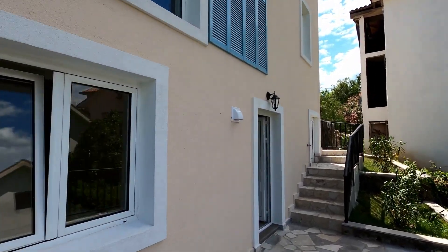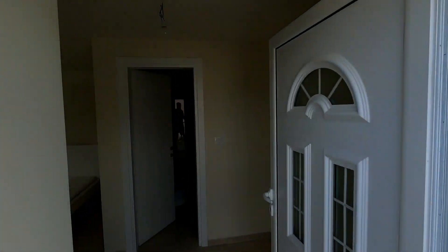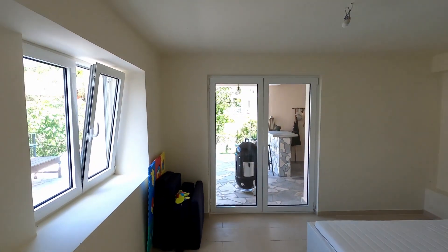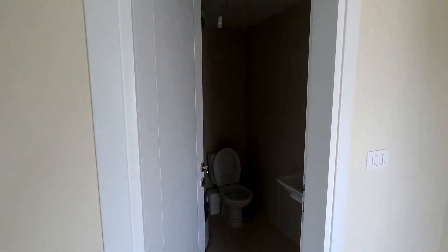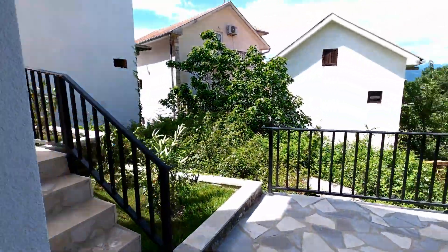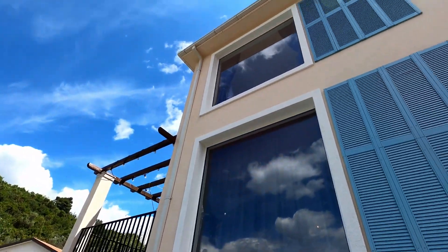And here's the third bedroom, which has its own outside access. It's still missing a couple of furniture pieces that are arriving very soon, and curtains of course. It has its own bathroom. Thank you for watching — please contact us for any inquiries.